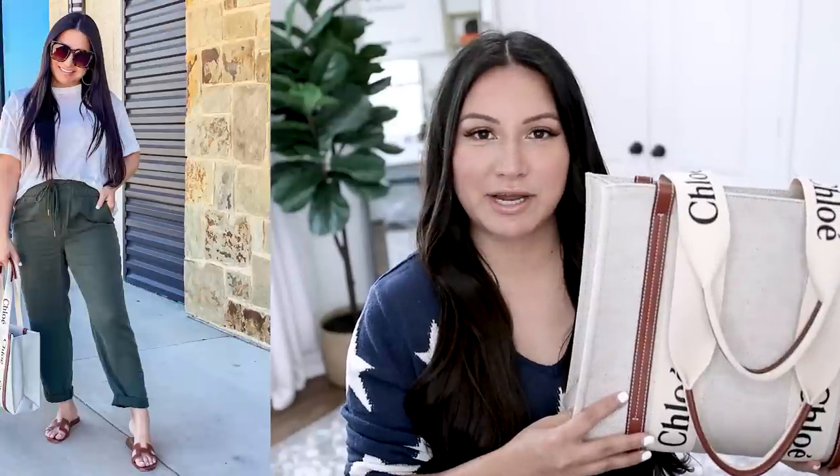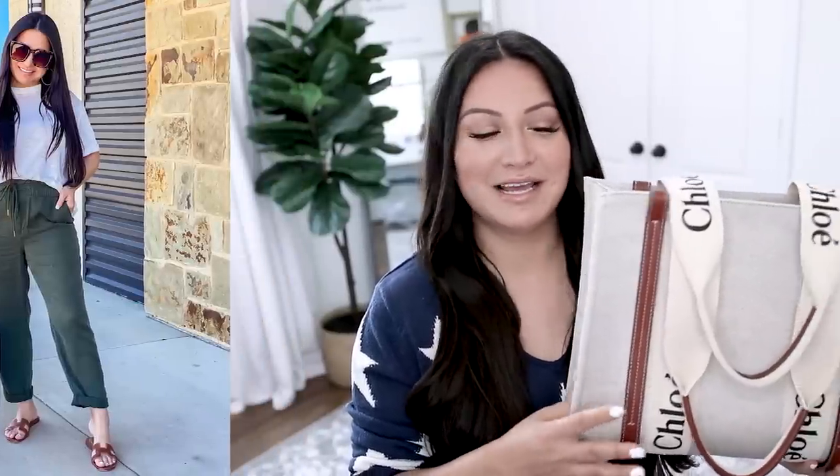As far as longevity and the style being on trend, the fact that Chloe has decided to create an entire line around this particular bag tells me this bag is here to stay. Season after season, we're going to see Chloe create different silhouettes, styles, textures, and fabrics so this style can live as long as people love it. I've even seen it in suede — which is stunning — though I personally prefer suede in the fall and winter months.